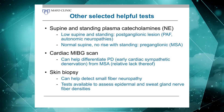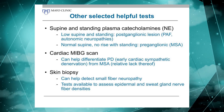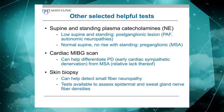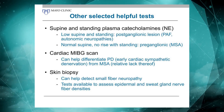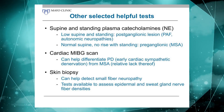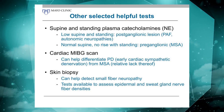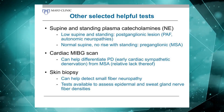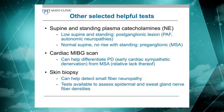We often will get supine and standing plasma catecholamines. Many like the cardiac MIBG scan, which has certainly been shown to be quite helpful in separating the synucleinopathies. Skin biopsies are becoming more and more popular as well, not only for epidermal but also for sweat gland nerve fiber density testing.